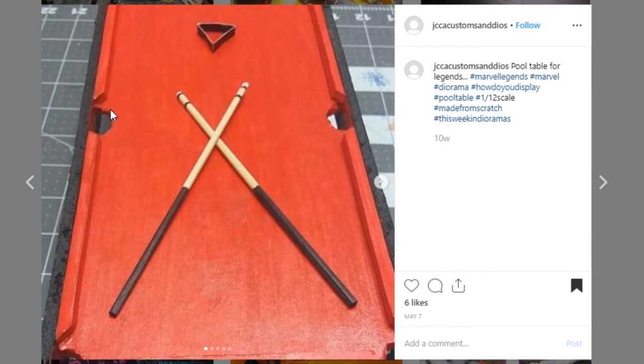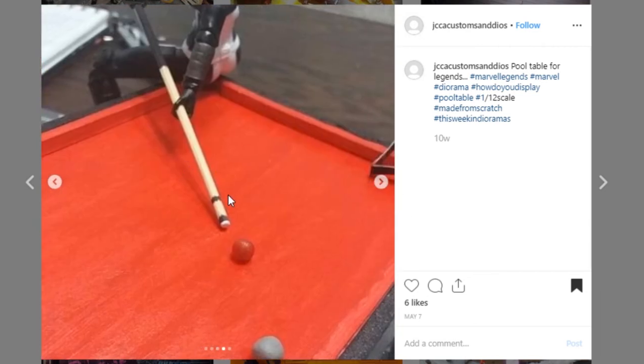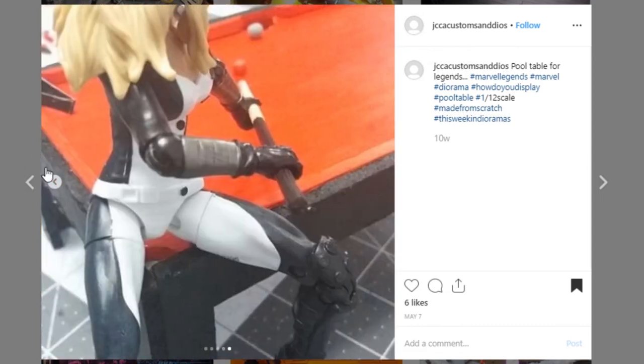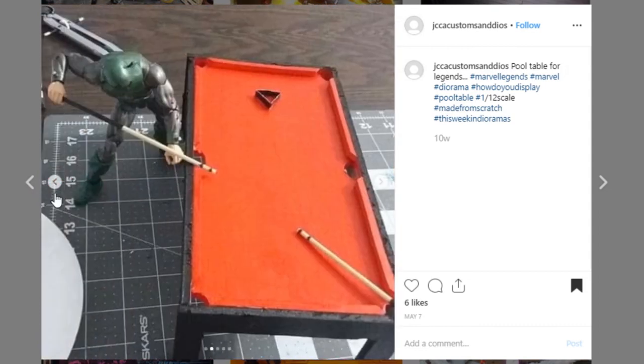Here is a cool prop from JCCA Customs and Dios — it's a pool table. I've never seen a pool table with red felt on the top, but still, this is a really cool display piece. It's scaled pretty well for your Marvel Legends. These are the sorts of things that adding props to your displays are really going to make your dioramas look that much better. Awesome job, JCCA Customs and Dios.